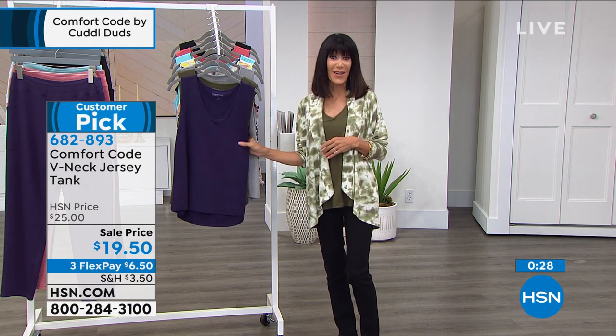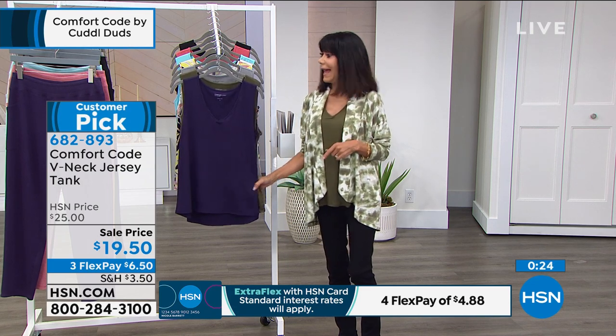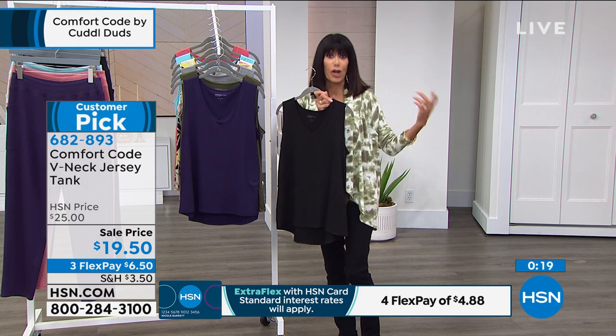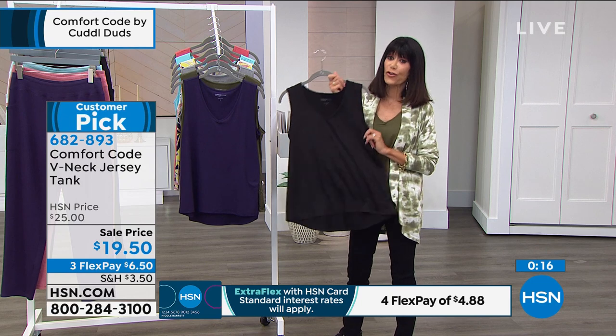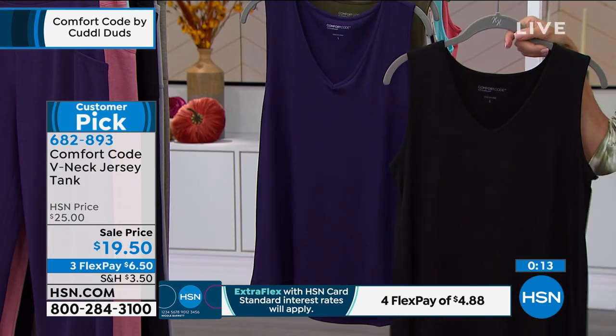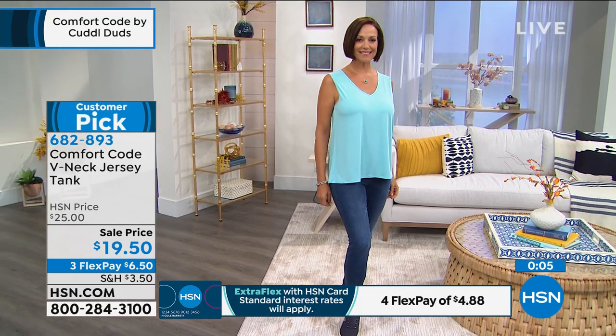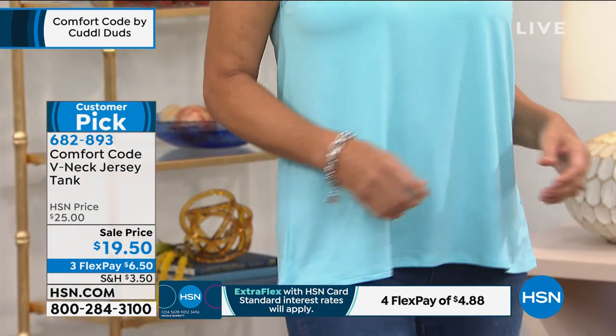It feels like you're wearing your favorite pajamas — the best way to describe it. For $19.50, give it a try. Available in black — so if you picked up the leggings and cardigan, here's your chance to complete the look with a tank. Donna is wearing it in a medium with that slight high-low, which is always a great fit styling detail.